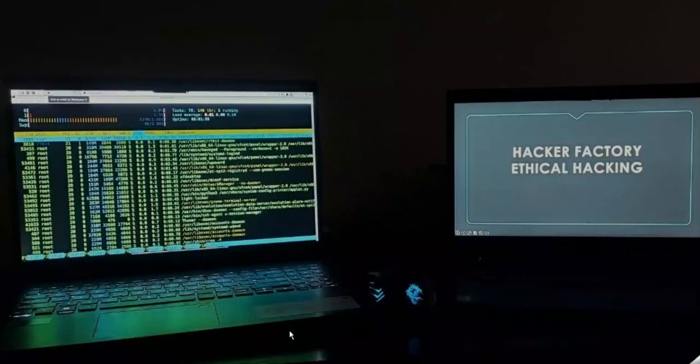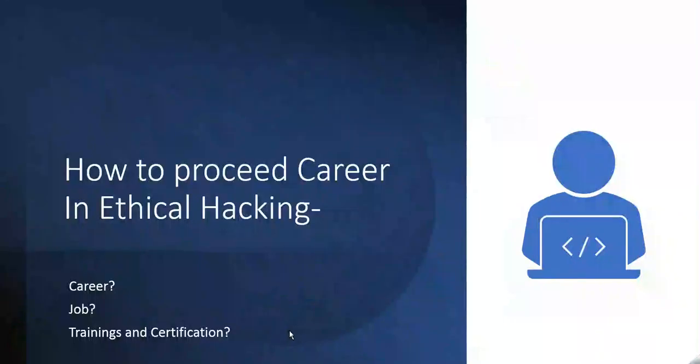As per the current scenario, after every one position at least thousands of candidates are fighting, and it's becoming tougher for students to get a job as per their interest or need. The only industry which is booming in the COVID situation is cyber security, and the rest aren't retaining their employees.